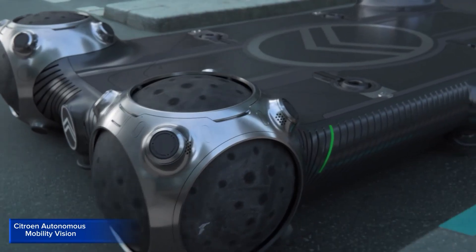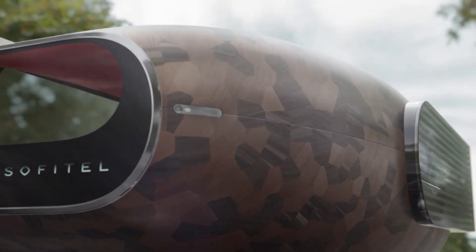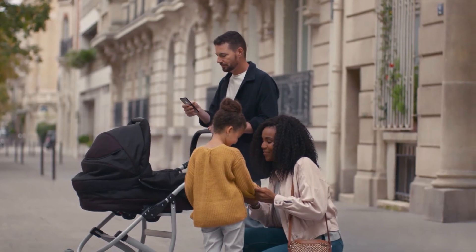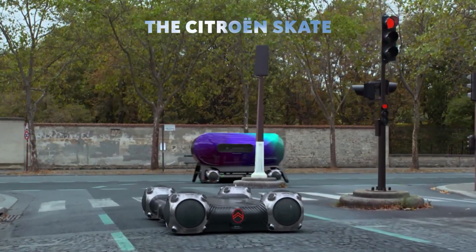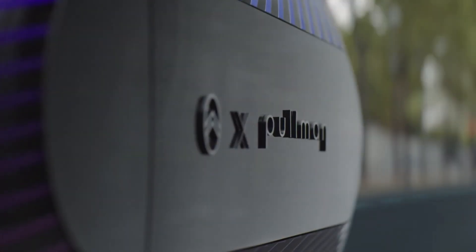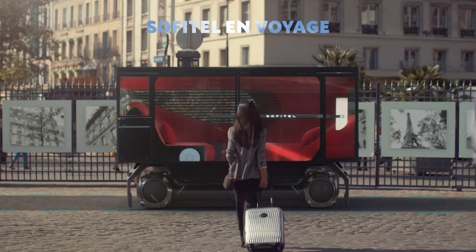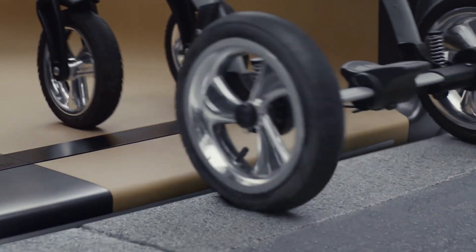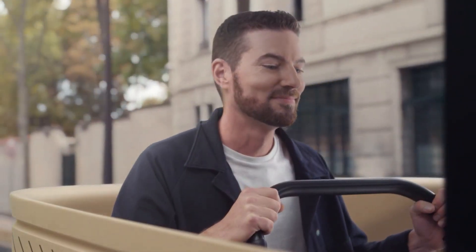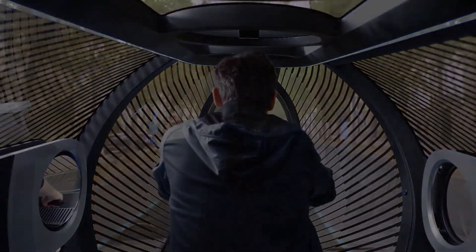Citroën Autonomous Mobility Vision. The Citroën Autonomous Mobility Vision is a futuristic concept that showcases the brand's vision for autonomous transportation. This innovative vehicle is designed to provide a comfortable, safe, and personalized mobility experience. With its sleek and futuristic design, it features a spacious interior, panoramic roof, and adaptive lighting system.